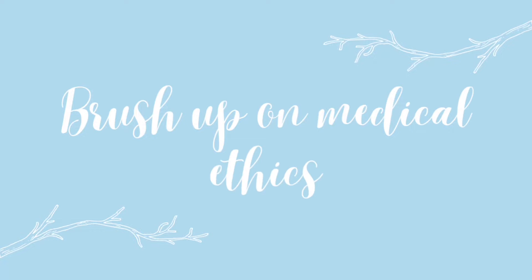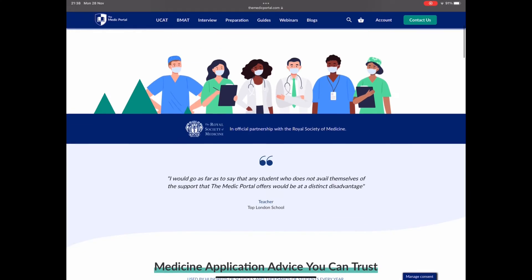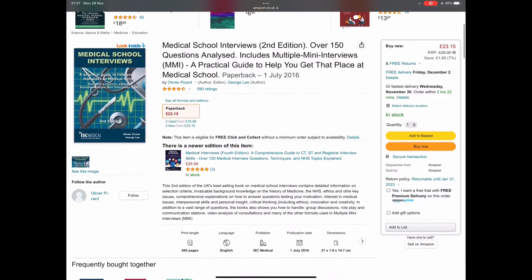Point number two: brush up on medical ethics. You're probably familiar with the four pillars of medical ethics — if you're not, you really should be. I recommend revising these and practicing applying them to unfamiliar contexts, especially structuring your responses. I particularly recommend Medic Portal and examples from the ISC interview book, but honestly anything online will probably be helpful. I recommend generating a bank of the most important ethical scenarios because a lot of these repeat — things like euthanasia, abortion, blood transfusions and Jehovah's Witnesses, and vaccinations. Practicing how to structure your argument will make you seem a lot more logical and a stronger applicant.